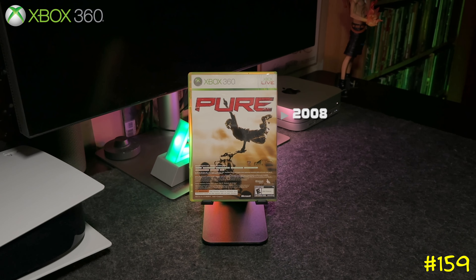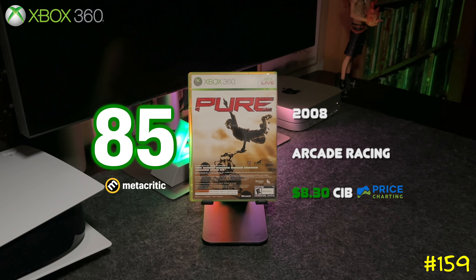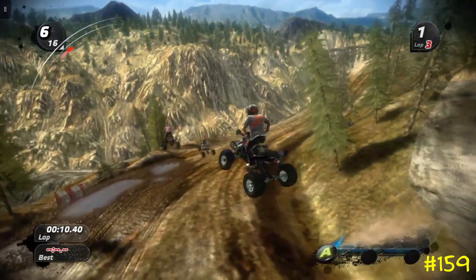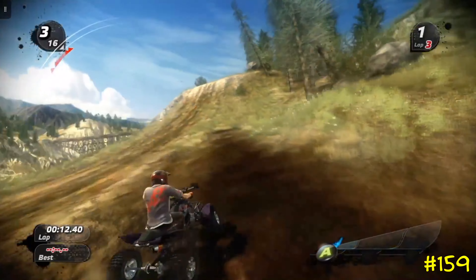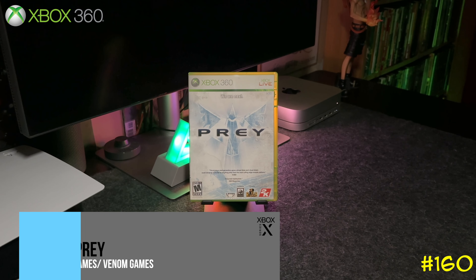At number 159 we got Pure by Disney and Blackrock — the same team that did Split Second. They make some great racing games and this one is no different. It's part of another double pack that came with the Xbox 360 bundle, but I always see this game out there for cheap — pick it up if you never tried it.